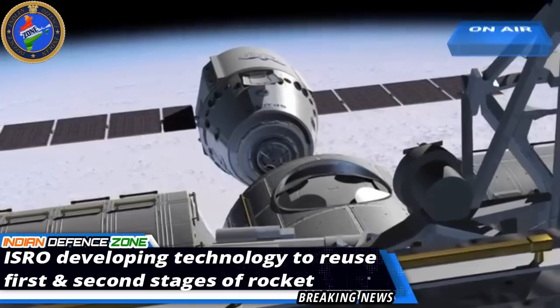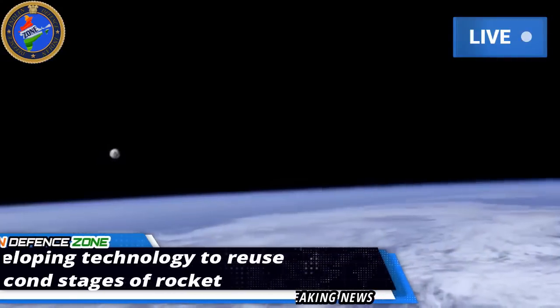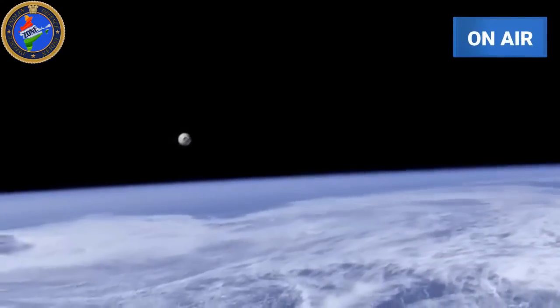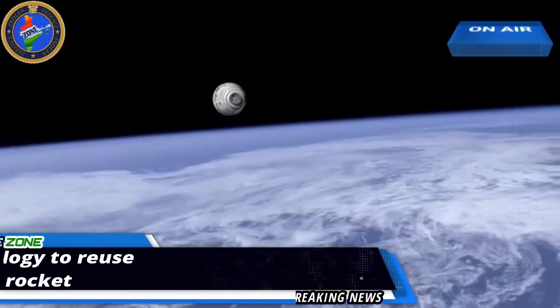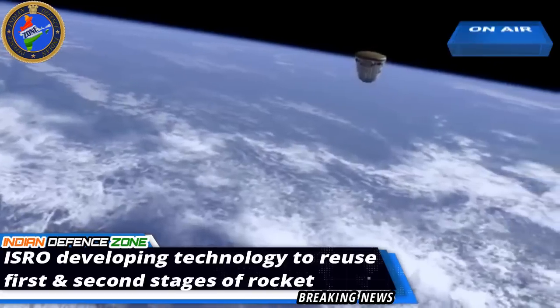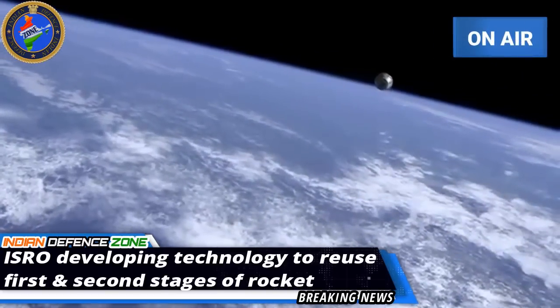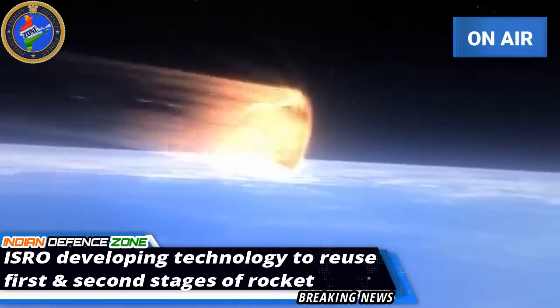Currently, SpaceX rules the 39,000 crore rupees global market of satellite launches. The Elon Musk-promoted US company, which had 0% market share in 2009, gobbled up over 50% of the projected market share in 2018, mostly because of its reusable technology where it uses the first-stage rocket multiple times.